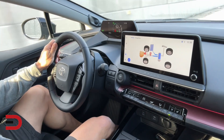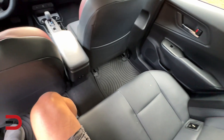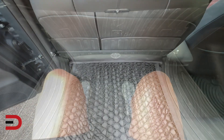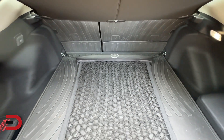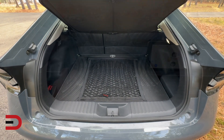While the Prius Prime excels in many areas, it does have some drawbacks — which vehicle doesn't — including tight rear seats and less cargo space than some rivals. However, it has made significant improvements and stands out as a stylish, efficient, and quick plug-in hybrid.